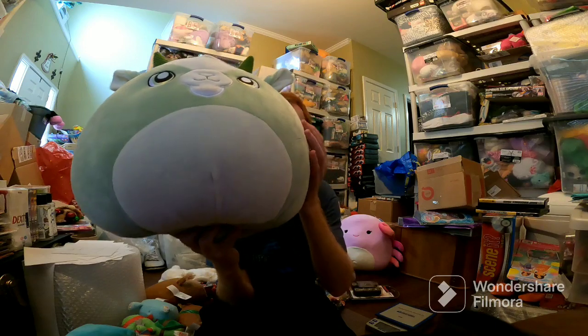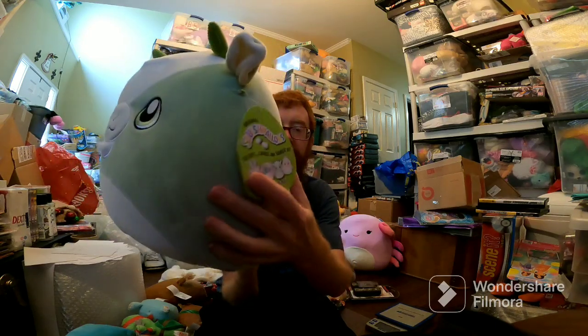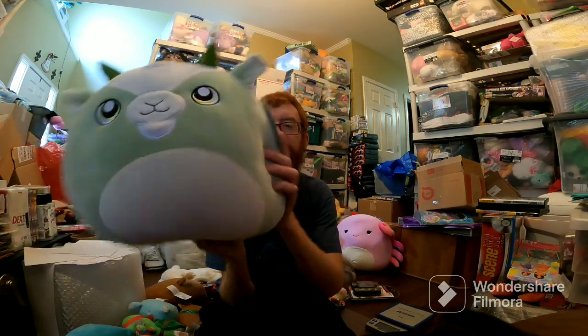Palmer the goat sold for like $59 plus ship — I think it's an Easter exclusive, so I probably paid $10 for it maybe.